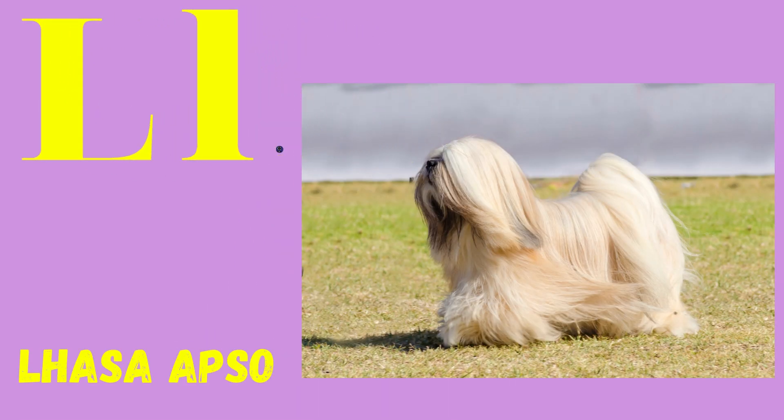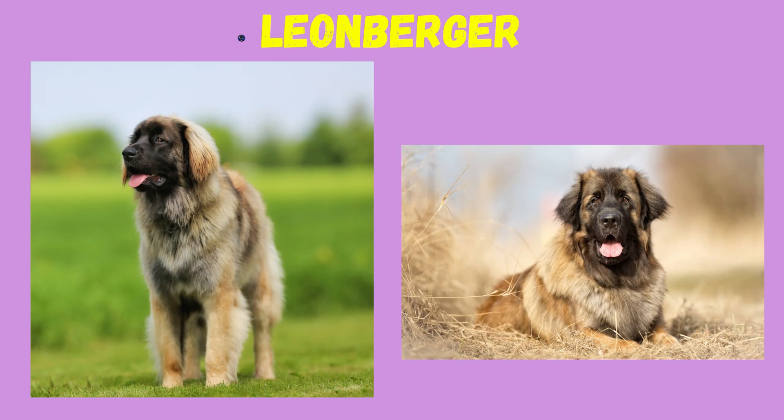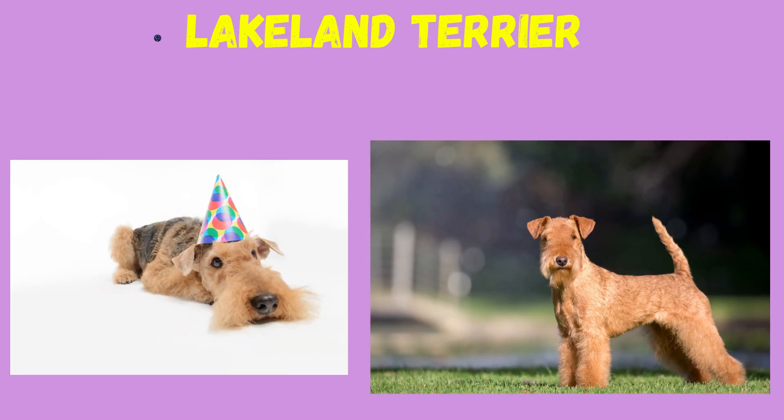L: Lhasa Apso, Leonberger, Lakeland Terrier.